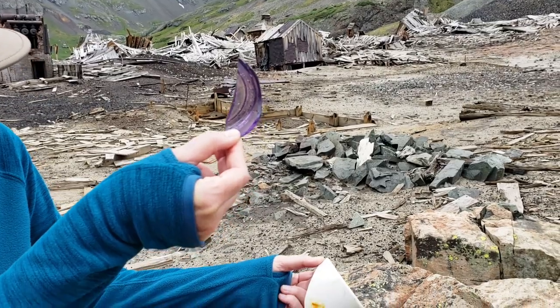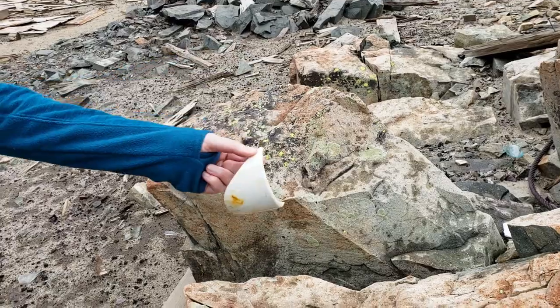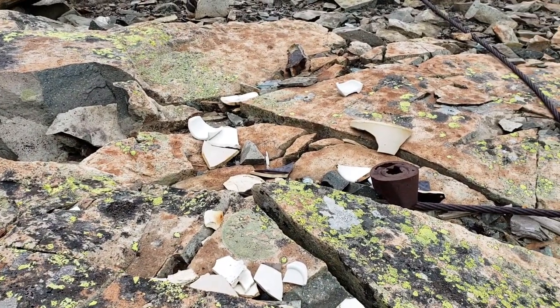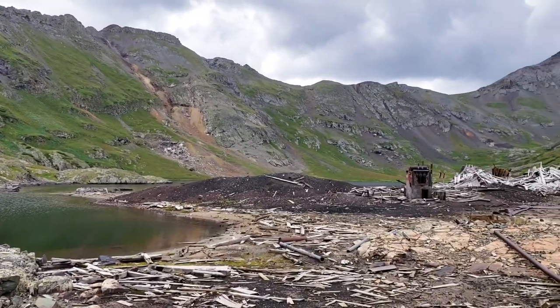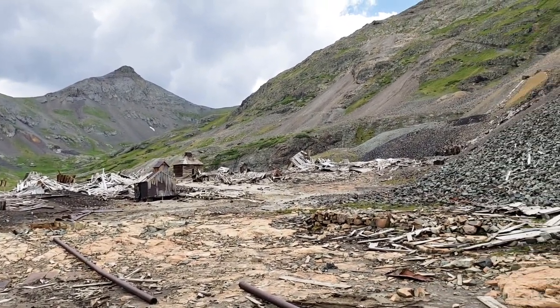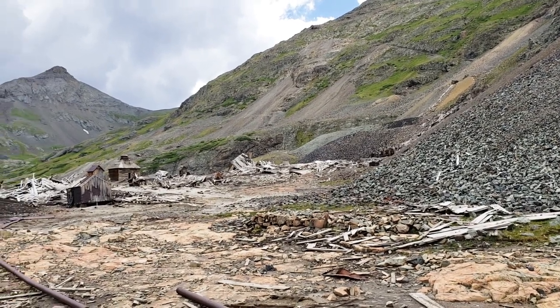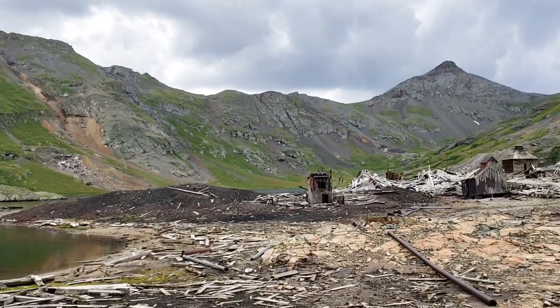Some more of the purple glass. Ceramics — probably somebody's toilet bowl or something. Does it say American Standard on it? Kind of a look back at the town — pretty amazing sight for what it takes to get here and what it took for them to get here. All this stuff up here is pretty amazing. It's a beautiful glacial bowl up here.